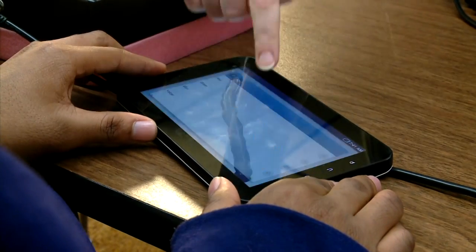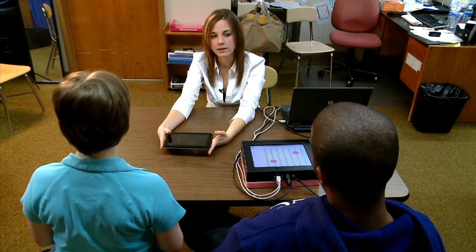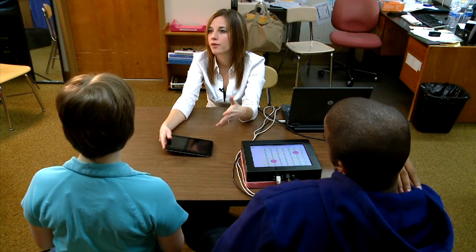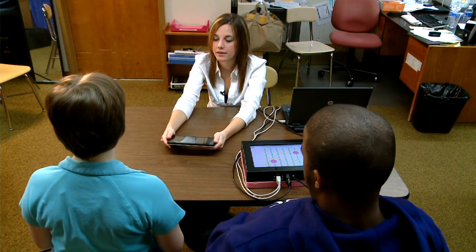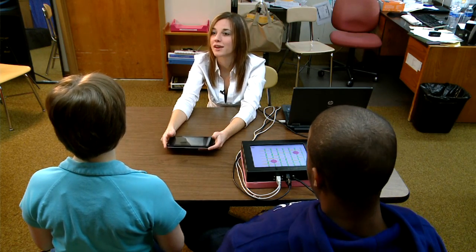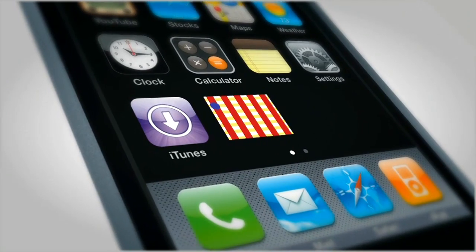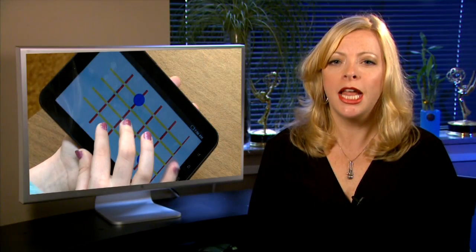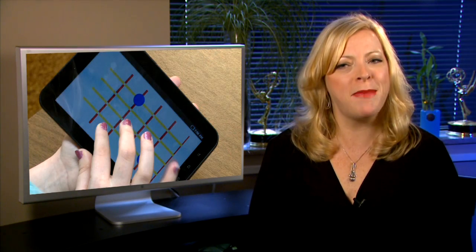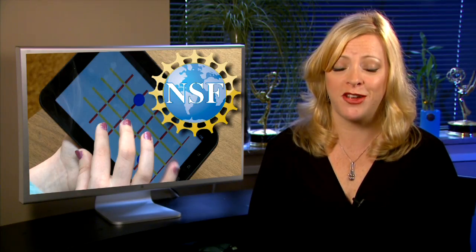Gorlewicz is passionate about this project. She says it will enable visually impaired students to thrive in crucial fields of math and science. There are lots of students that have lots of resources for math, and these guys have just as much potential as all of them, if not more. This app is still in the design phase, but will certainly let you know when it's available. Gorlewicz is working through Vanderbilt's Medical and Electromechanical Design Lab, better known as the Med Lab. Her research is supported by a fellowship from the National Science Foundation.